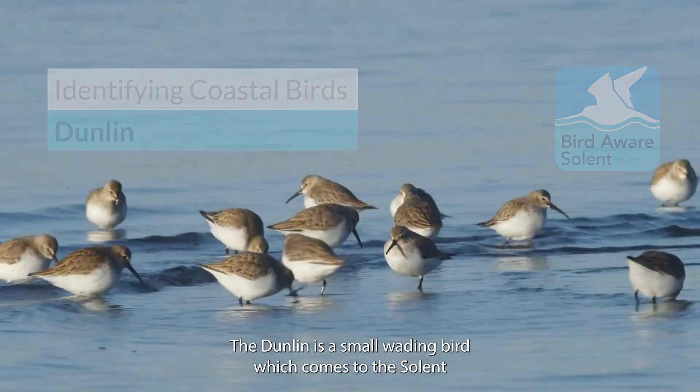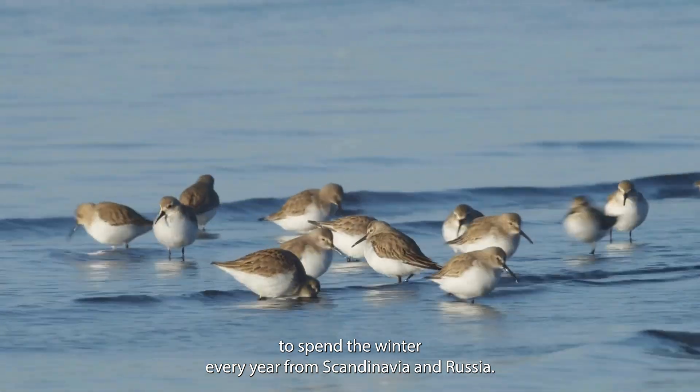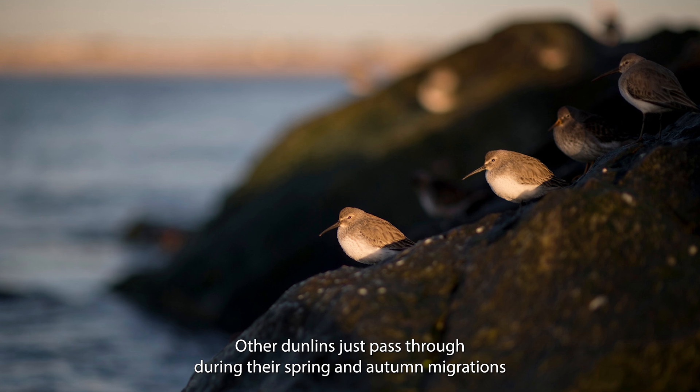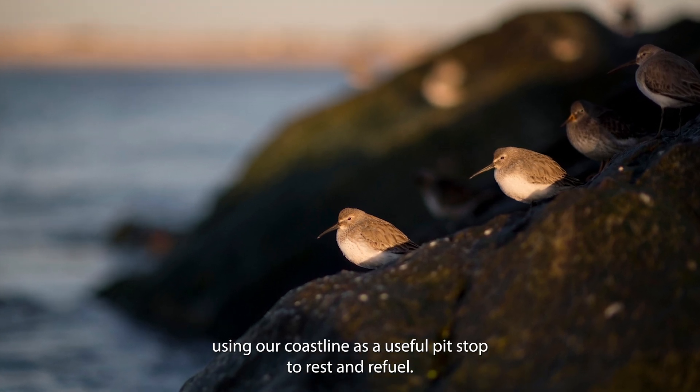The Dunlin is a small wading bird which comes to the Solent to spend the winter every year from Scandinavia and Russia. Other Dunlins just pass through during their spring and autumn migrations, using our coastline as a useful pit stop to rest and refuel.